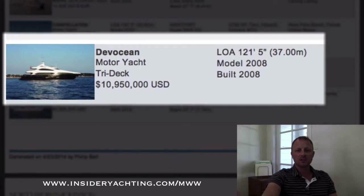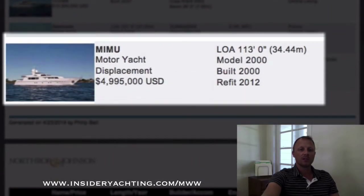Devotion — this is a Sunseeker 121, the tri-deck version. They do two versions: this tri-deck and the Predator, which is more of a raised pilot house style. This has three decks and a big volume interior. Nice price, just under 11 million dollars. It's 2008, the boat's over in France, and a nice modern interior on that one.